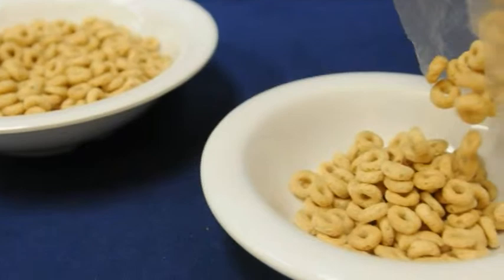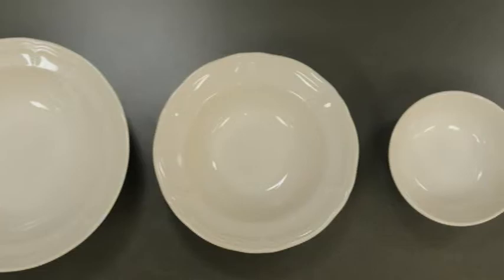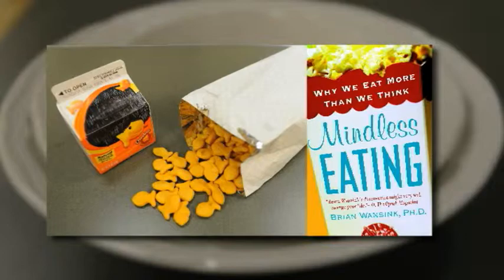Studies have shown that we serve ourselves more when serving food into larger bowls versus smaller bowls, pouring into shorter wider glasses versus taller thinner glasses, using larger serving bowls, and serving from larger sized packages or value pack items. In his book Mindless Eating, Dr. Brian Wansink discusses his research and how our eating habits are unknowingly shaped by the cues around us. He says we take cues from the sizes of packages and plates to know how much is enough — consuming about 25 percent more simply when the package is bigger.